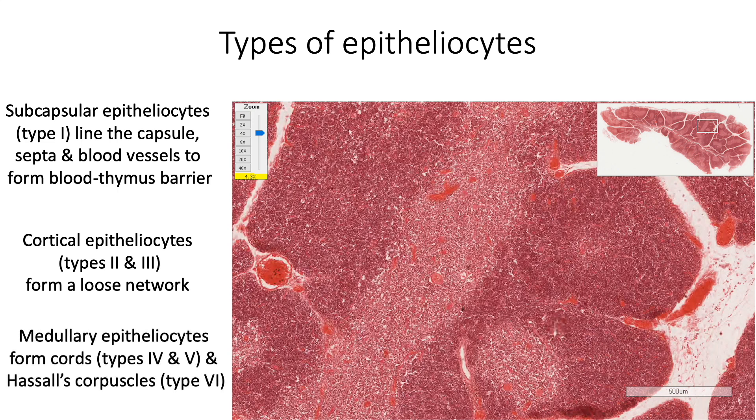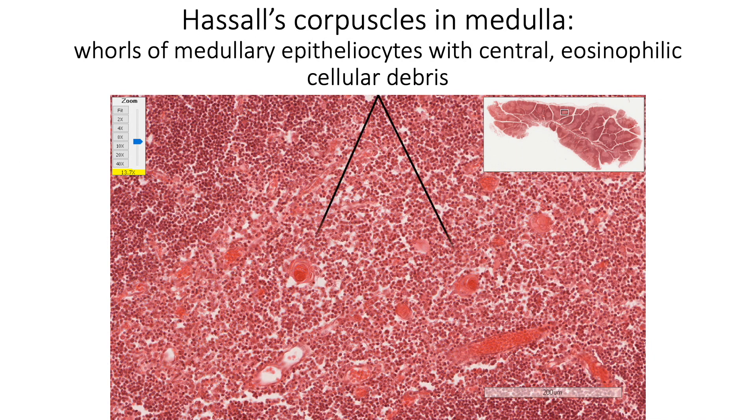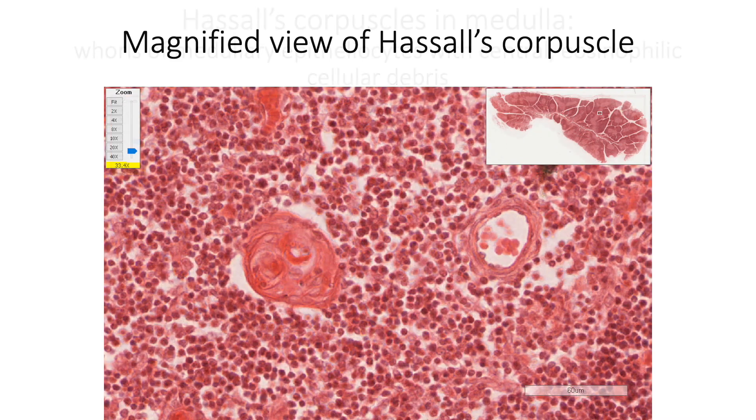Within the medulla, the epitheliosides form cords, which are basically type 4 and type 5 epitheliosides, and we also find Hassall's corpuscles formed by type 6 epitheliosides. Hassall's corpuscles in the medulla are whorls of medullary epitheliosides with central eosinophilic cellular debris. These are probably having a role in removing dying thymocytes. This is a magnified view of a Hassall's corpuscle.